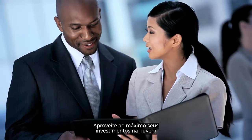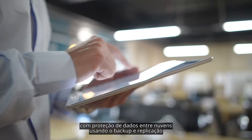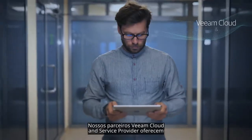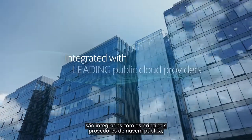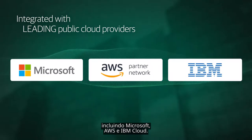Get the most out of your cloud investments with cross-cloud data protection. Using Veeam's cloud backup and replication to protect your data across the cloud, whether that's in another region or cloud data center, our Veeam cloud and service provider partners offer cloud management expertise, and our solutions are tightly integrated with the leading public cloud providers, including Microsoft, AWS, and IBM Cloud.